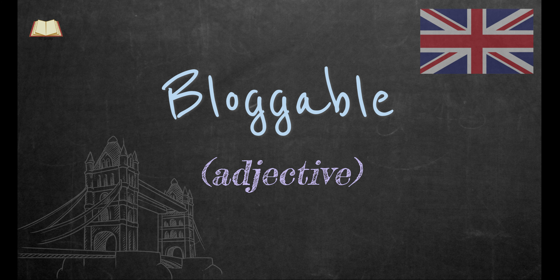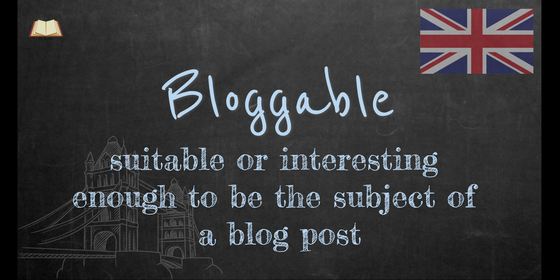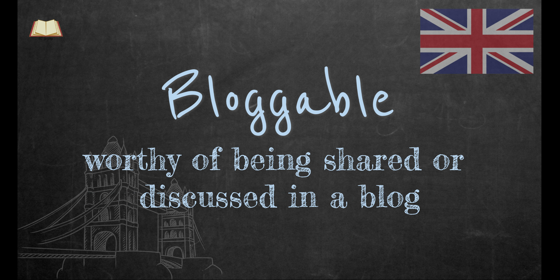Bloggable. This word is an adjective. Something that is bloggable is suitable or interesting enough to be the subject of a blog post. It refers to content that is worthy of being shared or discussed in a blog.